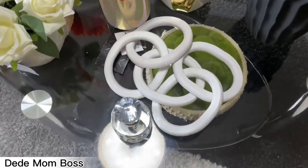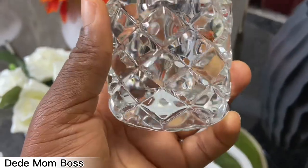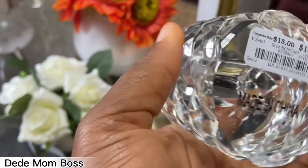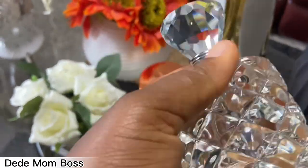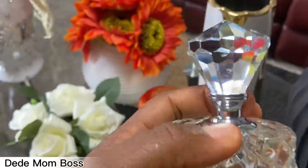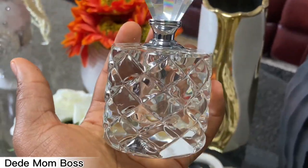I forgot this beautiful crystal — it's just a little decor piece. So beautiful! I love it — it's crystal, elegant, and beautiful. I got it for ten ninety-nine at Burlington. I love how cute it is.